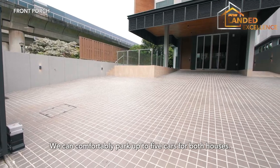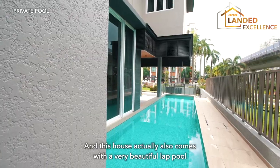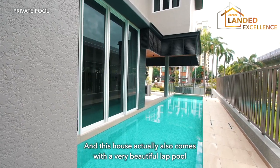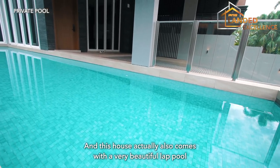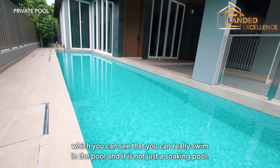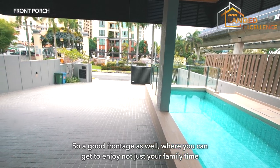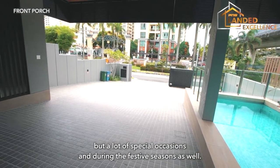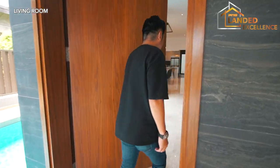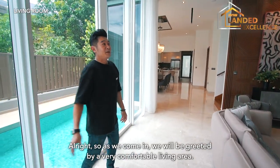You can comfortably park up to five cars for both houses. The house also comes with a beautiful lap pool — it's not just a soaking pool, you can actually swim laps. There's also a good front patio area where you can enjoy family time and host special occasions during the festive season.